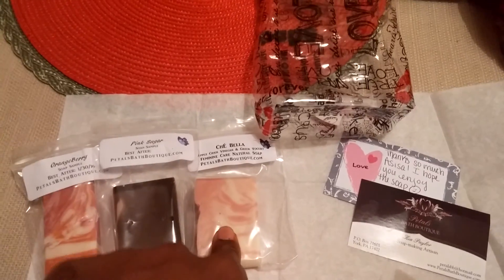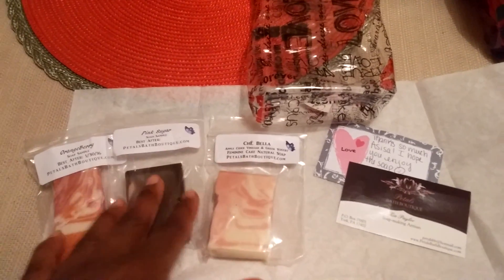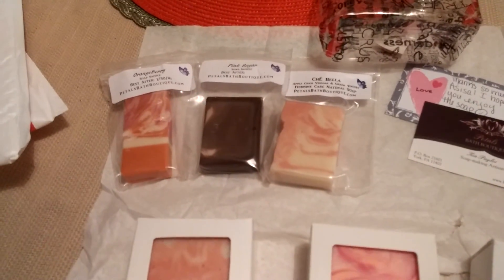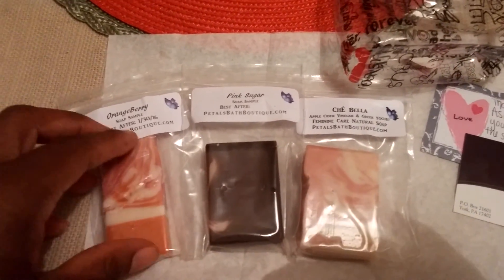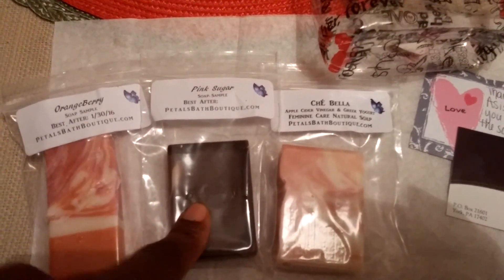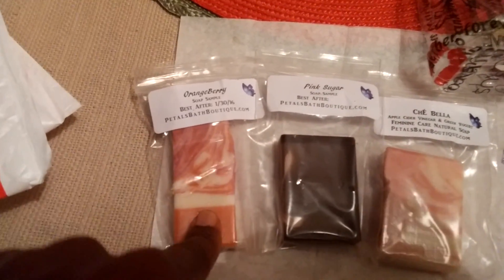I got a Chai Bella sample. What I'm going to start doing with my samples is holding on to them because I am planning some trips — a couple days here or three days there — and it'll be great to put these in my luggage. The next one is Pink Sugar, which smells really, really good. And the next one is Orange Berry, and it also smells really, really good.